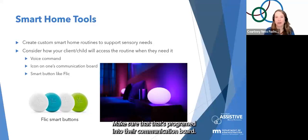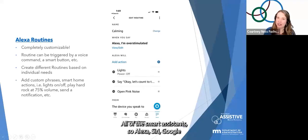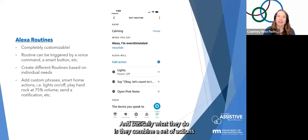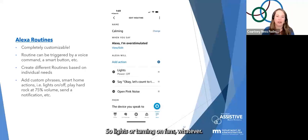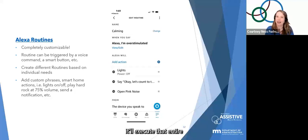All smart assistants — Alexa, Siri, Google — can create routines or shortcuts that combine a set of smart home actions. Whenever the trigger fires (pressing a button, saying a phrase), the entire routine executes. This can include lighting adjustments, turning on fans, playing music, and more.